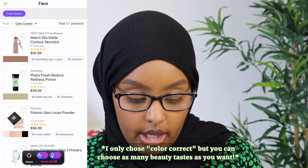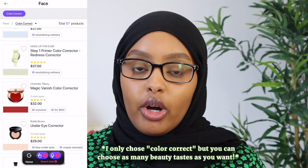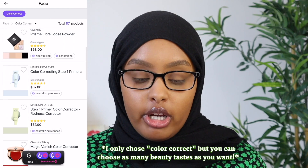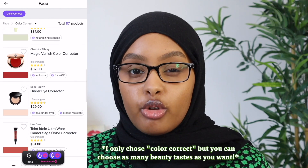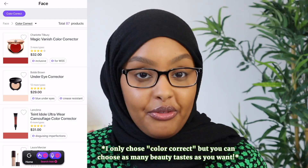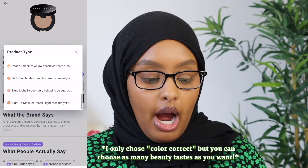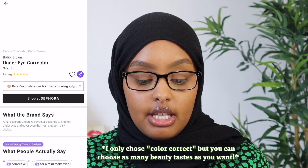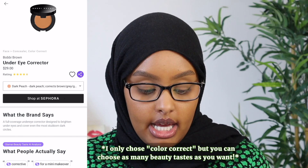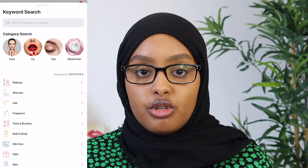I started scrolling and found the Bobbi Brown Under Eye Corrector. I actually remembered one of my girls on my social climate team, Natalie — you guys should check out her videos, she's an amazing content creator — was recommending this color corrector on her Instagram stories, so it was always on the back of my mind. I scrolled down to check the shades and selected Dark Peach, which looks like a really good shade match that will blend in with my skin well. I clicked 'Shop at Sephora' and added it to my basket.